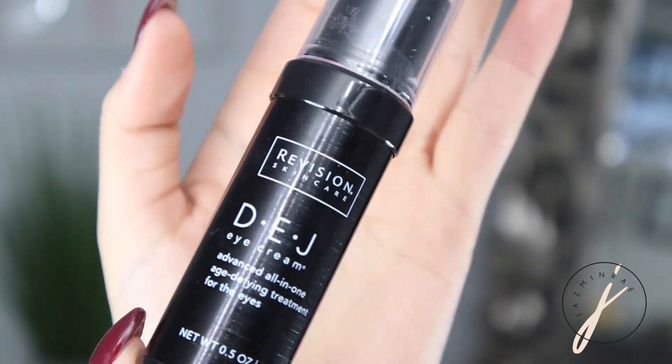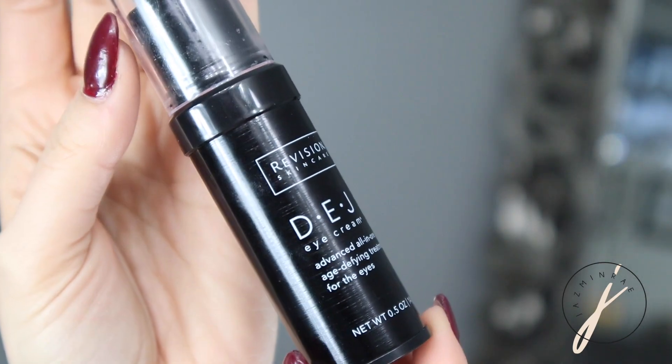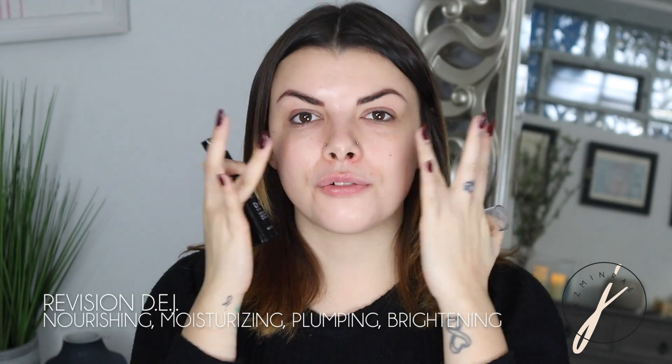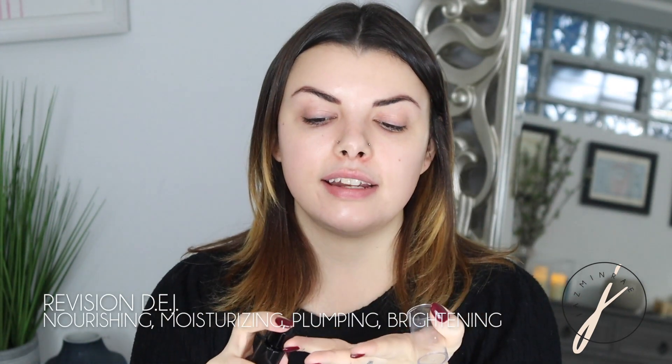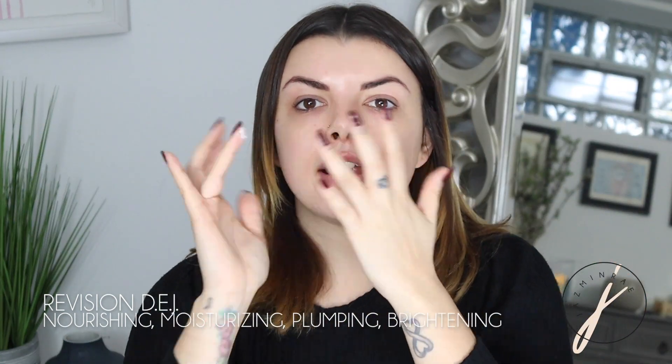Next I go in with my favorite eye cream. Right now my favorite is Revision Skincare, the DEJ Advanced All-in-One Age Defined Treatment for the eyes. The best way to apply eye cream is with your ring fingers. I'm going to take a tiny, pea-sized amount on my ring finger, rub that together, and place it right under my eyes. This is my prepped skin — you really want to feel that tacky feeling; that's how you know the makeup is really going to stick.